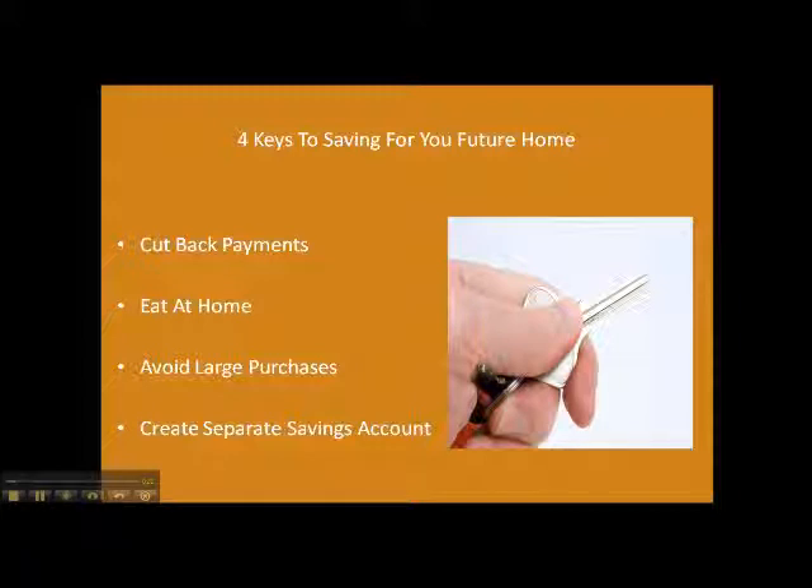A lot of different steps you can take, and you'd be surprised — just a few little cuts here and there might really add up in the long run over the course of a couple of years.